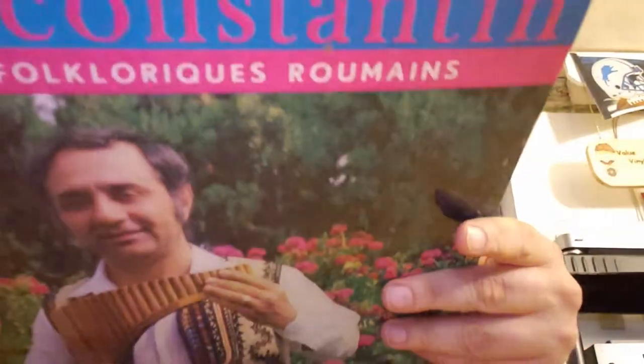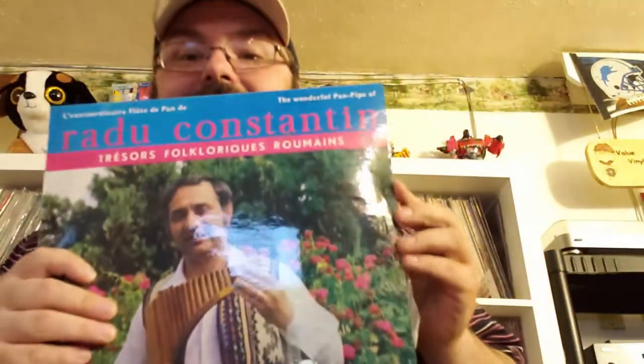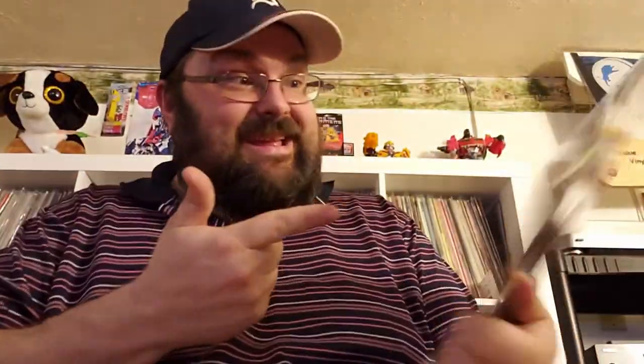Radu Cosntantin — this thing is super thin. It's my first Romanian pressing! This is a Romanian record, kids — the wonderful pan flute, pan pipe, like Zamfir. Romanian gypsy Zamfir — this is awesome. Sweet. I can't wait, I'm going to spin that right away. Why not?